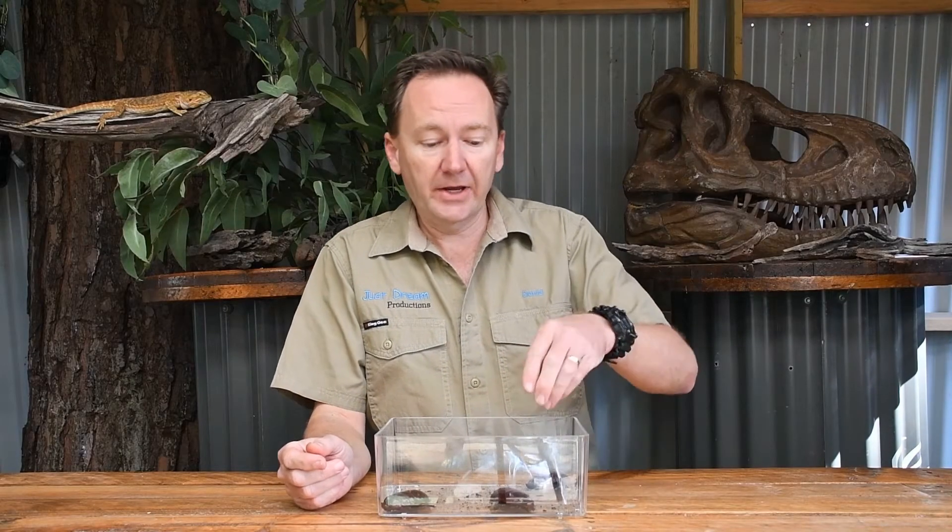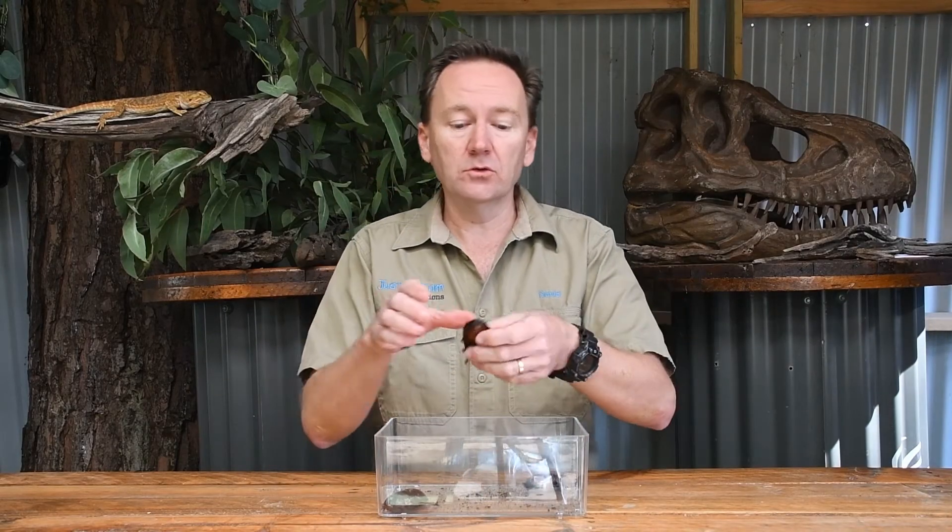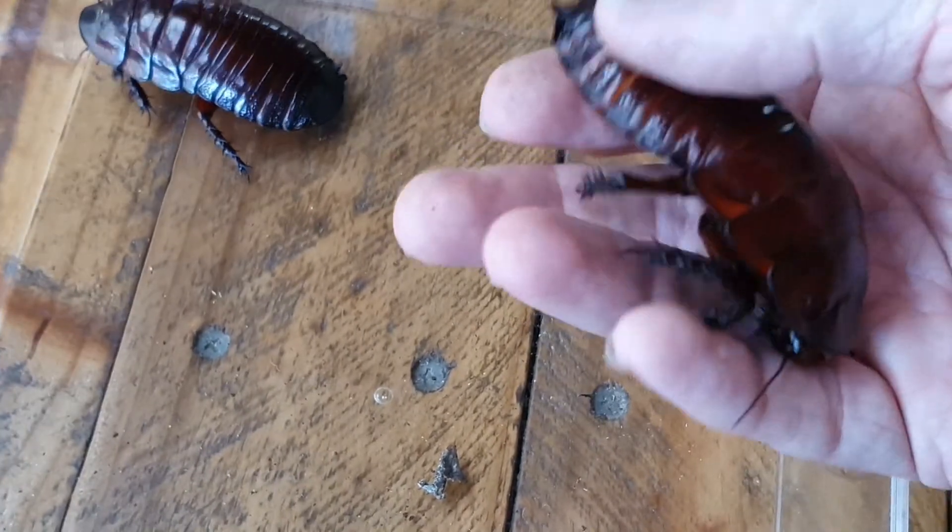Hi, I'm Keeper Dave and welcome to The Treehouse. Today we're going to look at this cool creature, the giant burrowing cockroach.